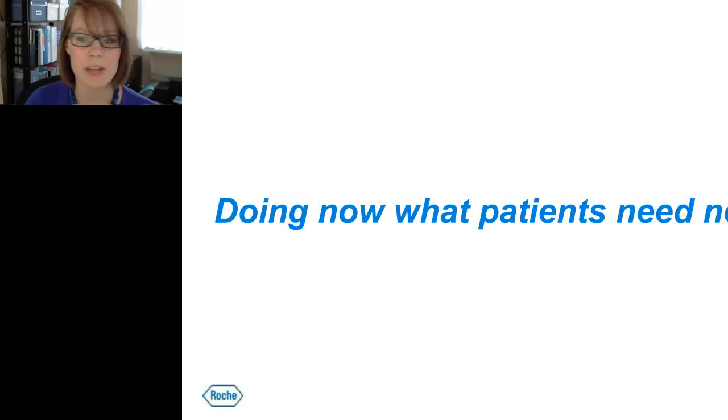I will now answer any questions. Feel free to ask anything about the presentation or any other general questions. Thank you all for attending and watching. If there are any additional questions outside of this session, you have my contact information and I would be happy to address those. Have a great rest of the day, and thank you for joining and tuning in.